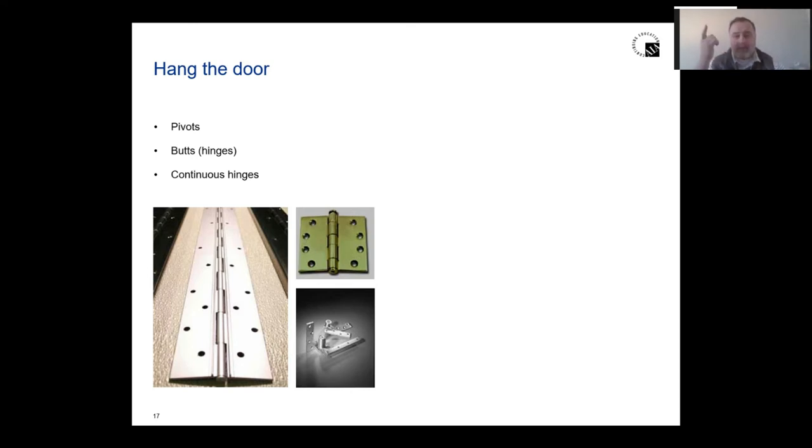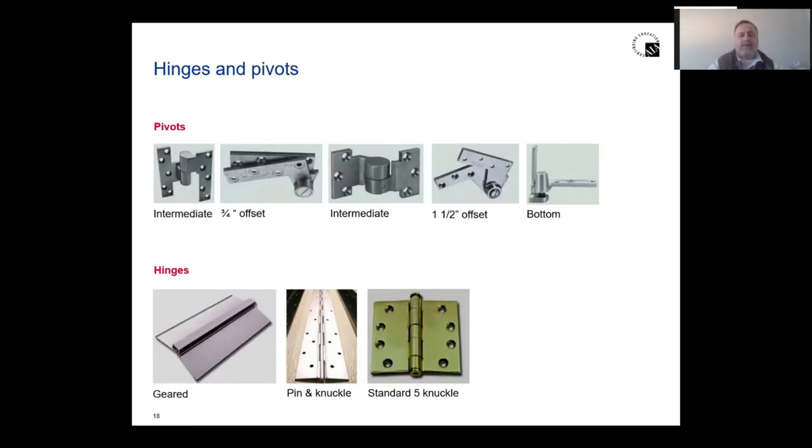The problem with a full-mortise continuous hinge is that you have to downsize the door to accommodate the hinge on the inside — if you do not, you're going to have a whole lot of problems. With a pivot hinge, you need one every two and a half feet of door height: a bottom pivot, then intermediate pivots every two and a half feet up, and then a top pivot. So depending on height, you might have multiple intermediate pivots.